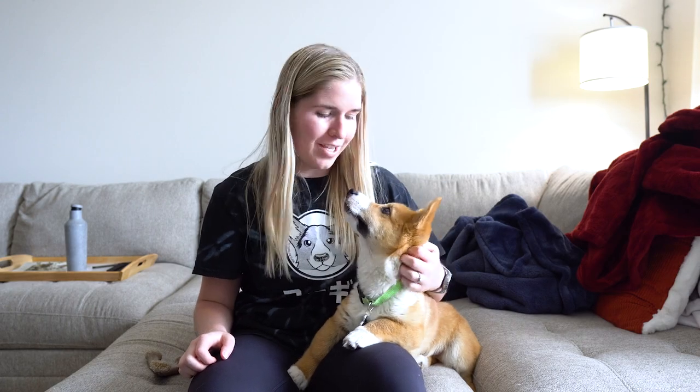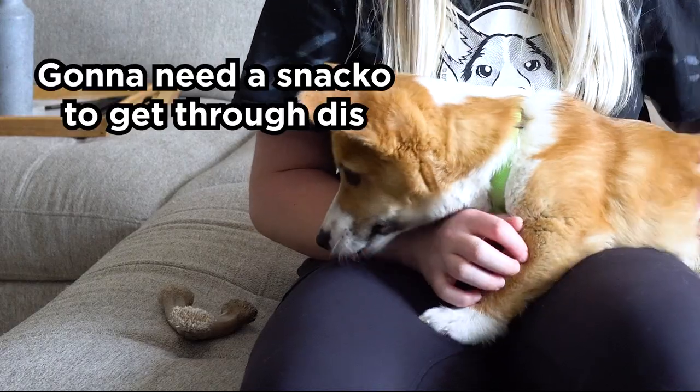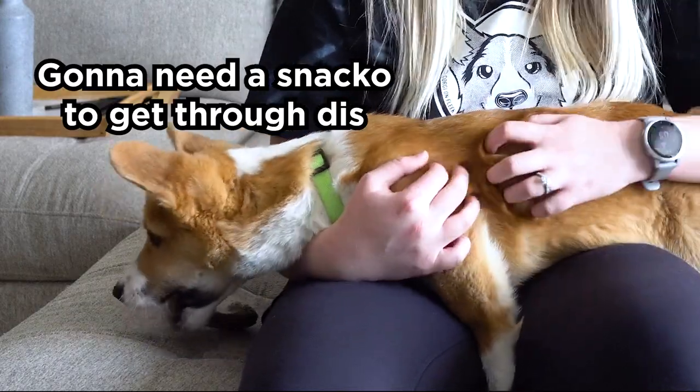Hey YouTube and welcome to Milton and I's first vlog where today we're going to be going over the first five things that you should teach a new puppy. I've had Milton since January and we have learned quite a lot in the time that we've had him. Today we're going to be focusing on tricks, not necessarily things like potty training and crate training, though I will mention those a bit at the end.